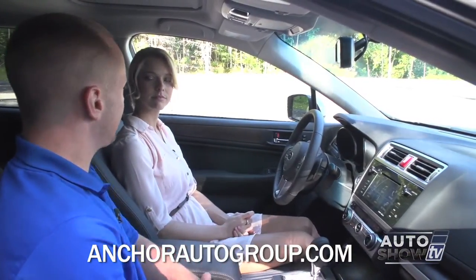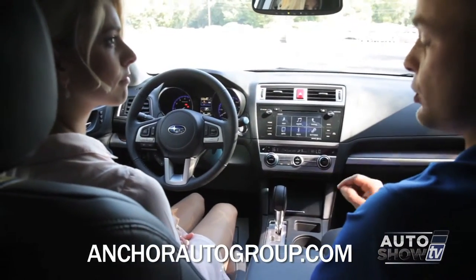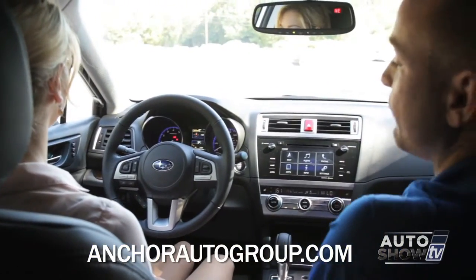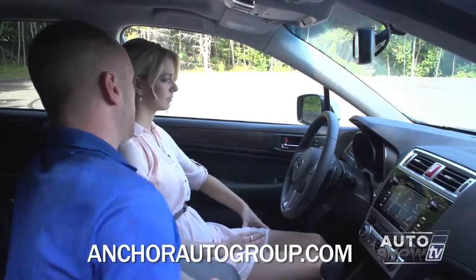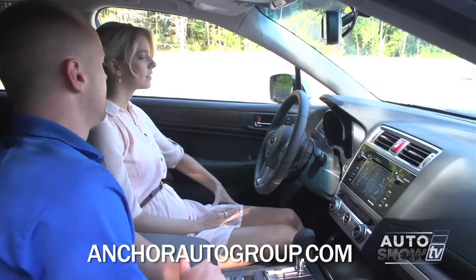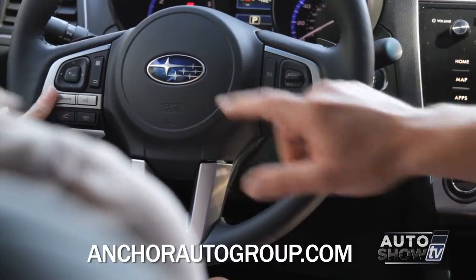This is the 2.5i Limited model, and it also has the Navigation and Moonroof package. The Navigation and Moonroof package now comes with a push button start located right here — it's a wireless key, you hold the brake and push the button to start the car. On the left side, we now have automatic windows both up and down in the front, plus power door locks. New for 2015, we finally have memory seats. Also new for 2015, with the navigation you can see turn by turn directions right in front of you in full color, keeping your eyes front and not distracted while driving. The steering wheel controls have also improved — not only can you do volume up and down, track up and down, but now you can search through the menus inside the navigation system directly from the steering wheel.